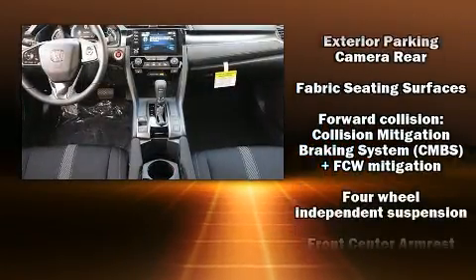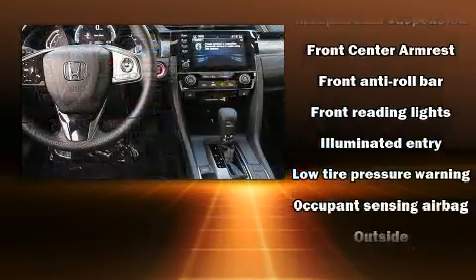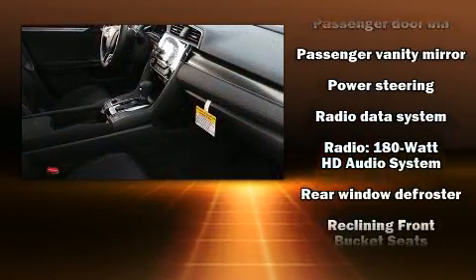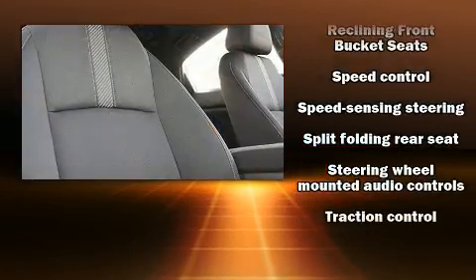Honda ensures the safety and security of its passengers with equipment such as traction control, brake assist, and four-wheel disc brakes with ABS. Electronic stability control stands out as a technologically savvy innovation, keeping you better connected to the road.